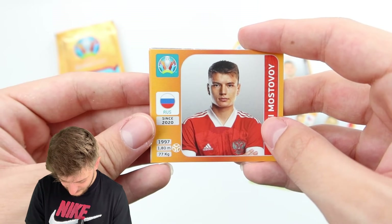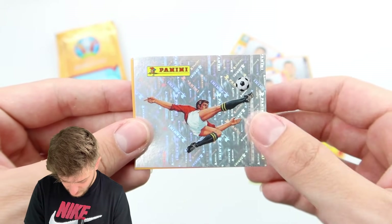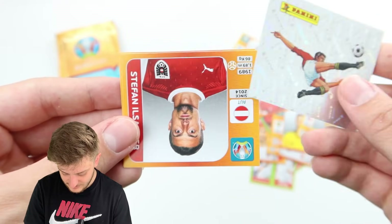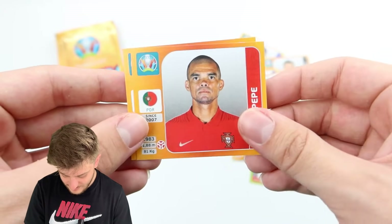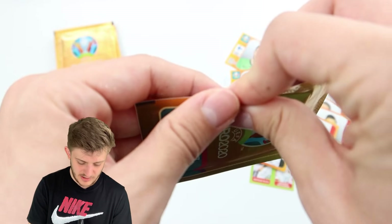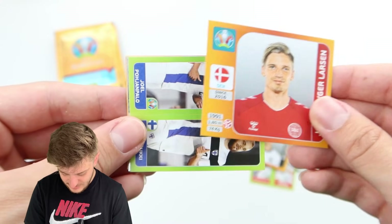I don't know if my luck of finding those players is going to hold. We've got Mostovoy for Russia, the nice iconic Panini logo sticker, Ilshanka for Austria, Pepe for Portugal, and Kai Havertz for Germany. I think he's got two goals so far this tournament — one of them might have been an own goal — but he's doing well.